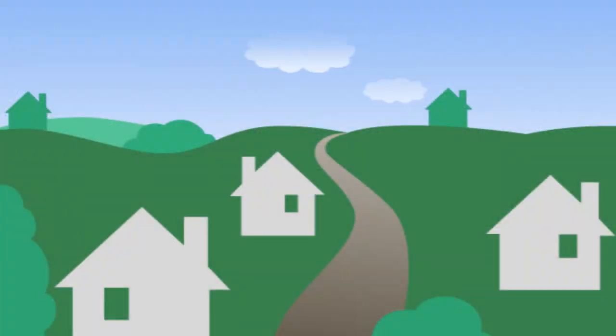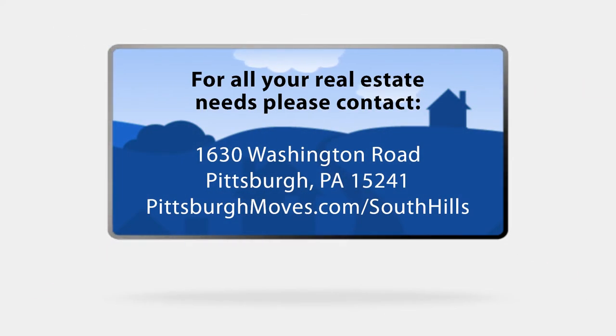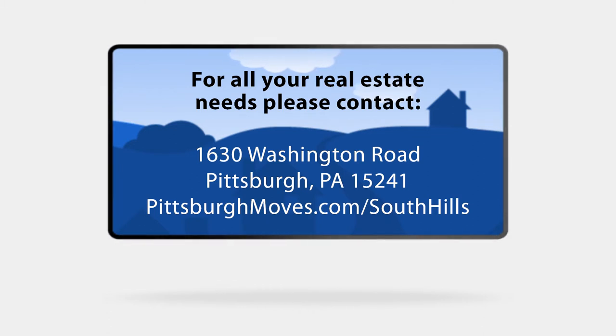For all your real estate needs, visit our Coldwell Banker South Hills office at 1630 Washington Road, Pittsburgh, PA 15241, or visit us online at pittsburghmoves.com/SouthHills.